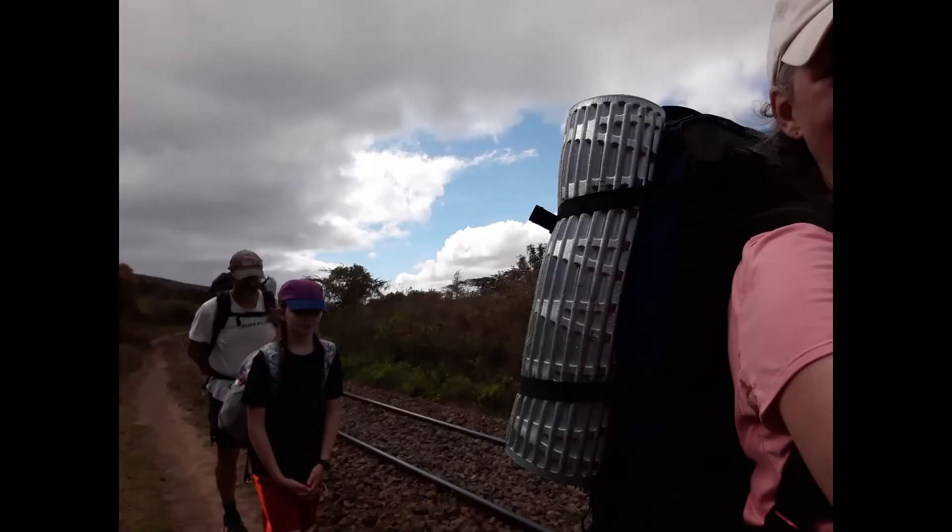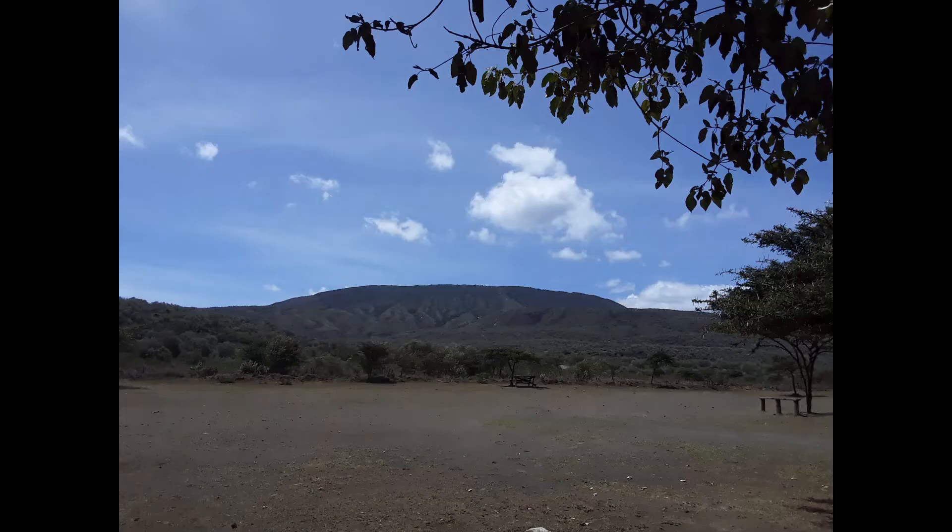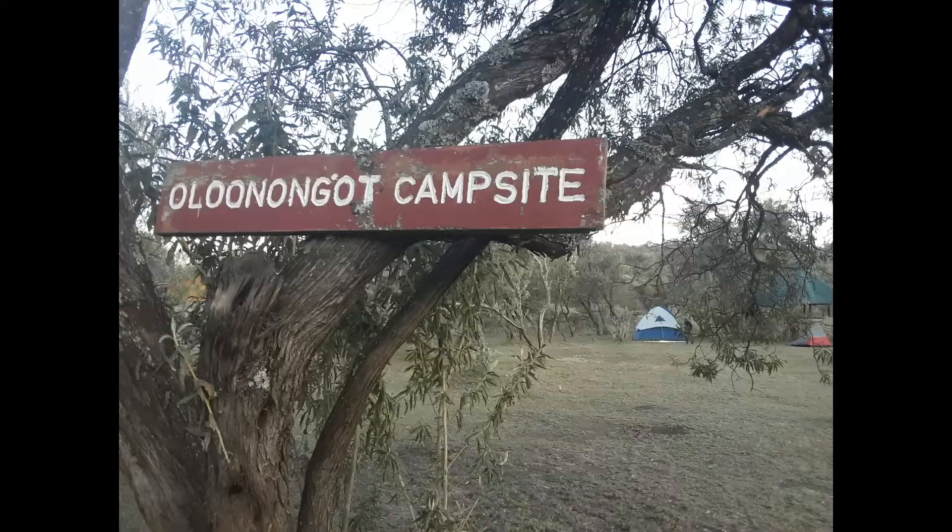We've been hiking since about 8:15 and we've done pretty well. We made it to the tracks and there was a path off to the side most of the time — hard on your ankles but not too bad. We made it to the Longinot parking lot around 11:30, ate lunch, went over to the campsite, got set up, and filtered some water.